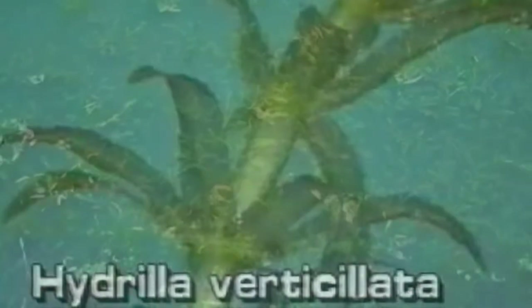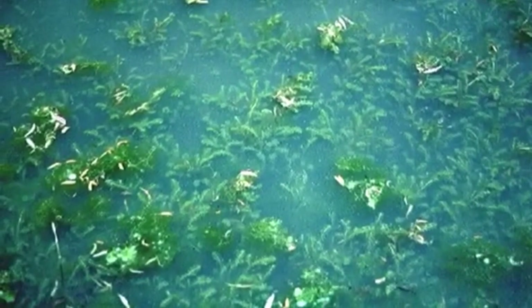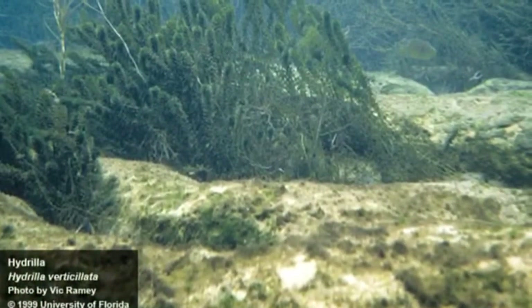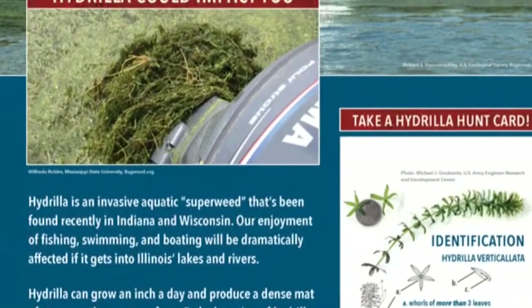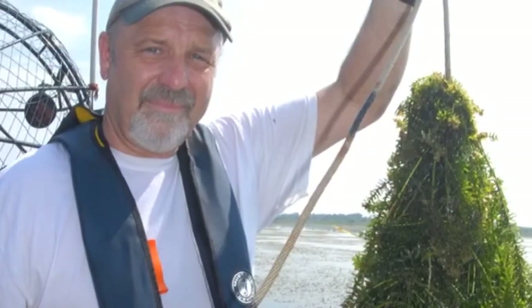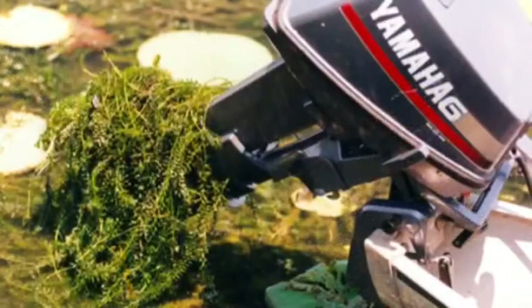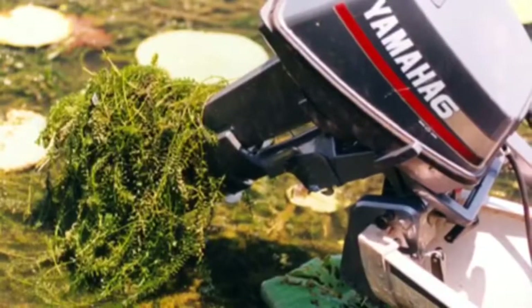The hydrilla affects other animals in the ecosystem by taking away nutrients, making it harder for them to live. The hydrilla is a producer in the food web, and it is affecting it because the hydrilla is taking over other plants' territory, which are also producers for the fish. As we said before, they're taking the nutrients away, and that means the fish are dying off because there's not as much plant.